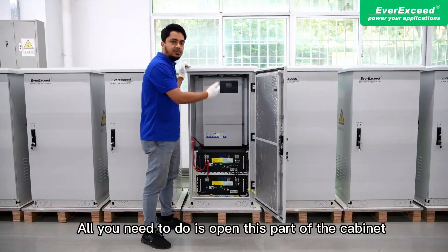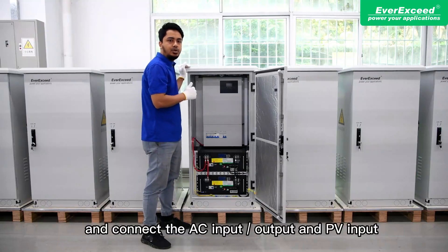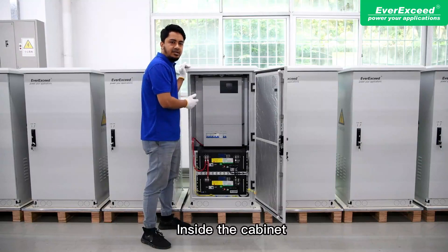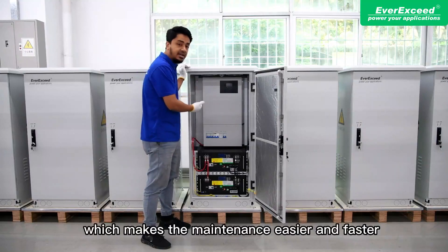All you need to do is open this part of the cabinet and connect the AC input/output and PV input. Inside the cabinet, the design is very neat and tidy, which makes maintenance easier and faster.